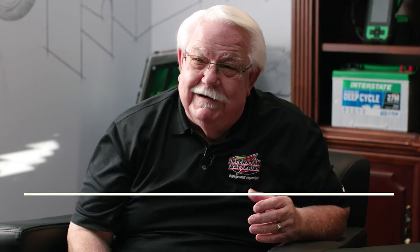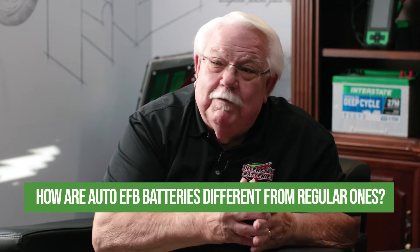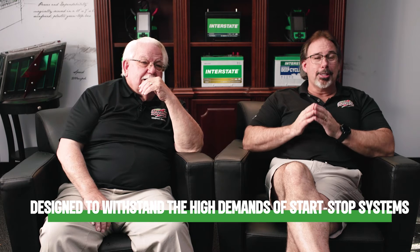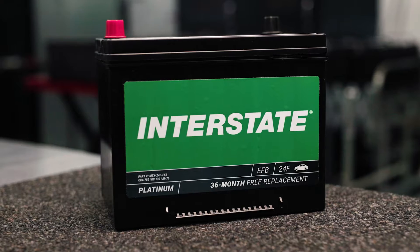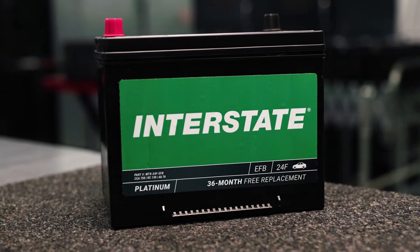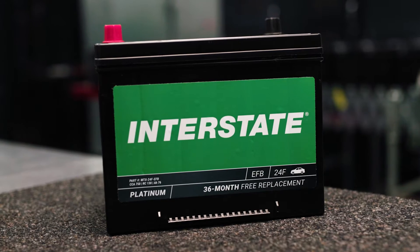How are the auto EFB batteries different from regular ones? Auto EFBs are designed with enhanced components to withstand the high demands of start-stop systems. They also consist of a durable plastic case, positive and negative plates, envelopes, liquid electrolyte, and a venting system that's standard for the SAE automotive post.